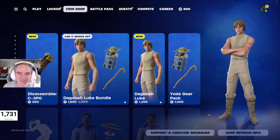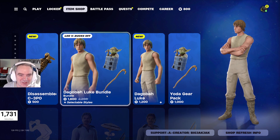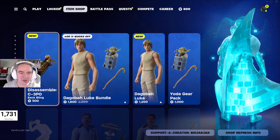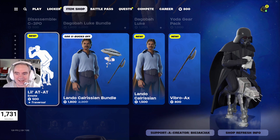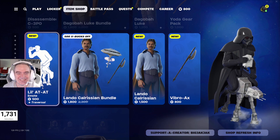Still no lightsaber though. The Dagobah and Luke bundle is 1,800 V-Bucks. C-3PO back bling — which will look great on Chewbacca — is 500 V-Bucks. Then we got Lil' AT-AT. That's so good.